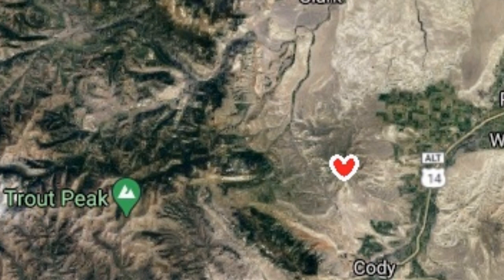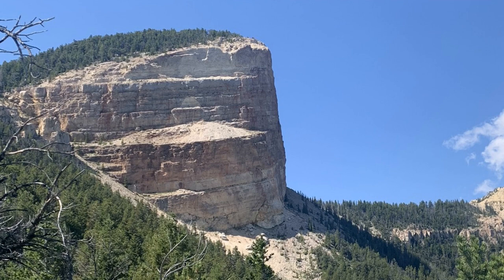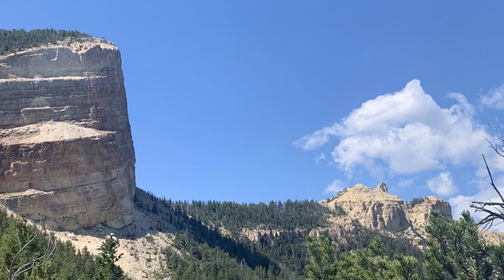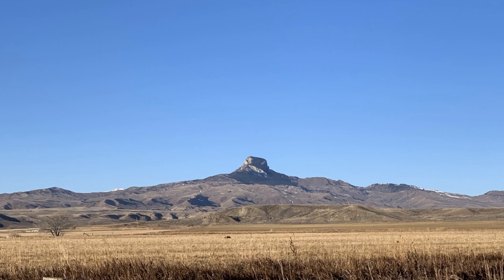Heart Mountain is a lone mountain located in the northwestern corner of the Bighorn Basin of northwest Wyoming. It's about an hour out from the east gate of Yellowstone. It stands a little over 2,000 feet above the basin floor. It also has a very distinctive shape. Heart Mountain looks roughly like a half dome with a smaller spire west of the dome. Many people have described the shape of the mountain seen from the north or south as a face seen in profile.